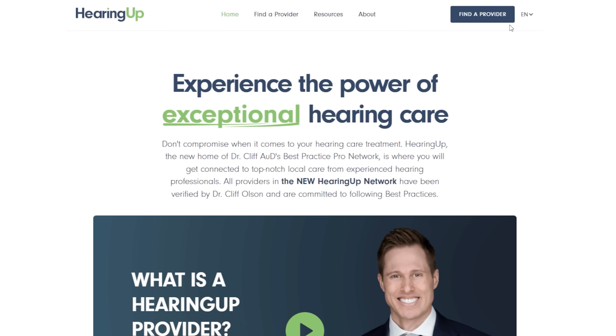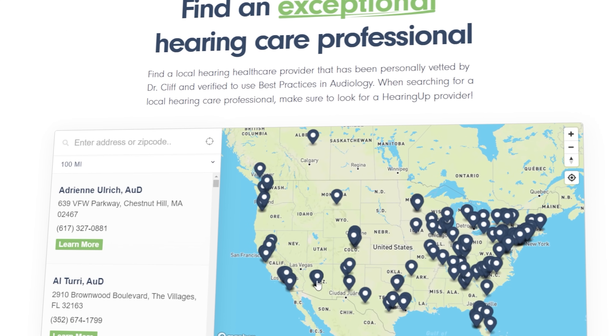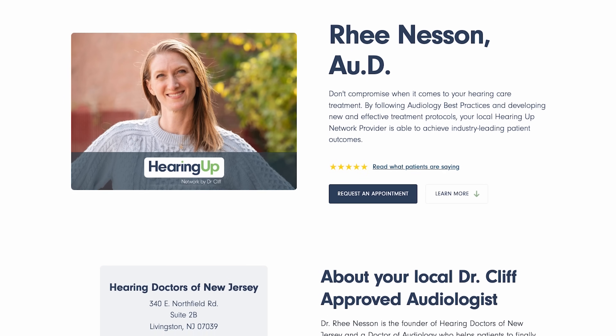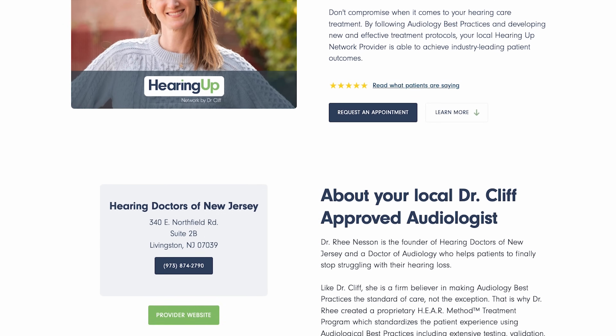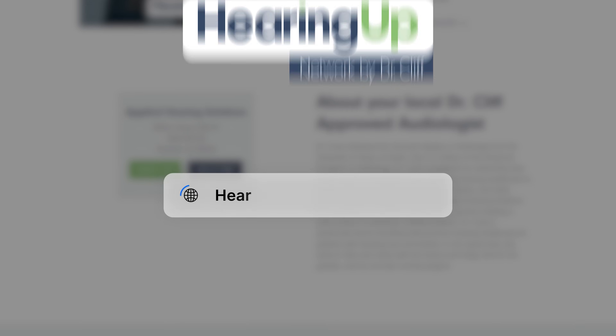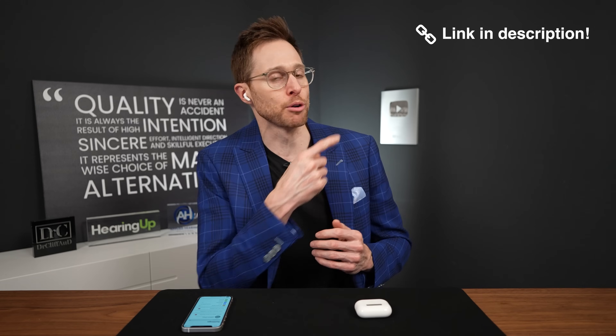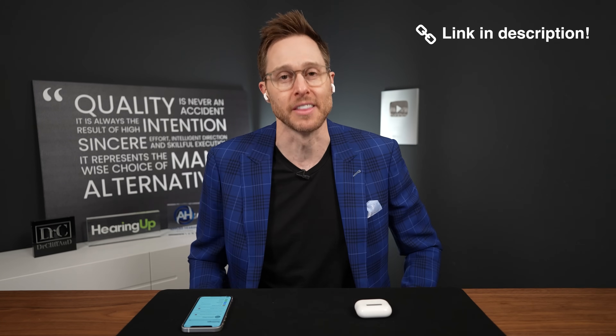HearingUp members have been vetted and are committed to following comprehensive audiologic best practices, even with over-the-counter hearing aids like the AirPods Pro 2. Not only can they assist with setup, but they can also evaluate performance to ensure the devices are optimized for your hearing loss using real ear measurement, as you'll see later in this review. This update to iOS 18.1 also activates a hearing protection feature inside the AirPods Pro 2, but I will not be reviewing that in this video — I'll have a separate review linked in the description.